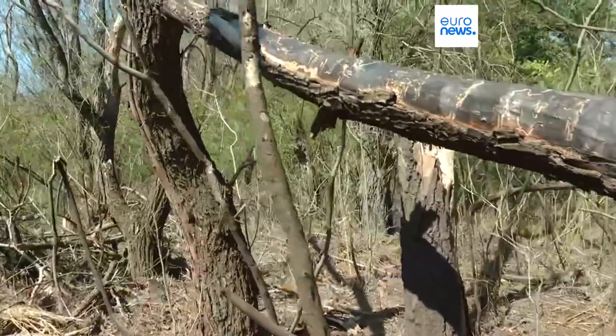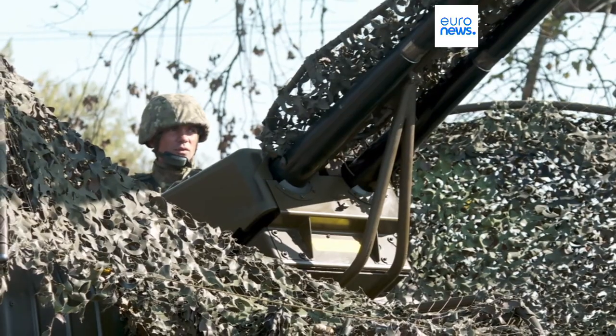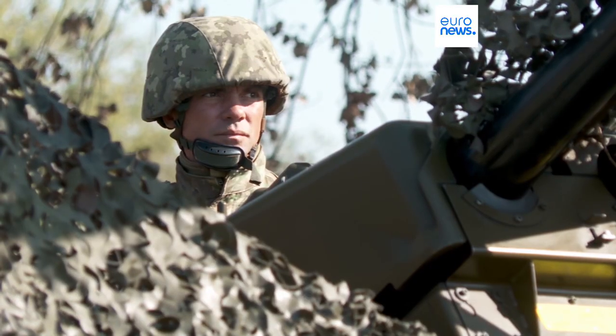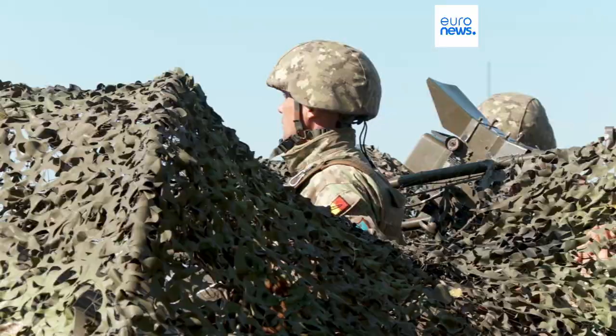The drones found were not detected by radars. An initial report from the Ministry of Defense shows no evidence that Romania, a NATO member country, was intentionally attacked in any of the incidents.